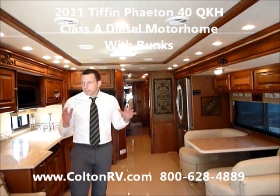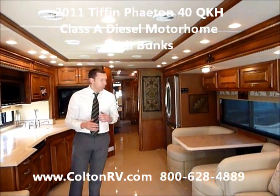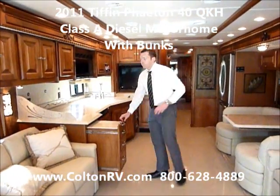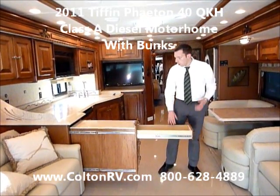Up front, it's standard Phaeton — the opposing couches with their deluxe dinette. We've got the pull-out for extra counter space, and a lot of storage throughout this coach.